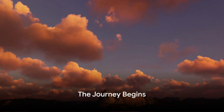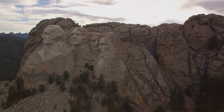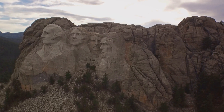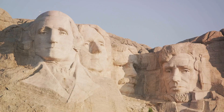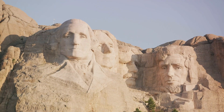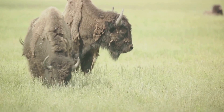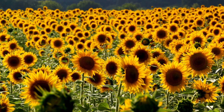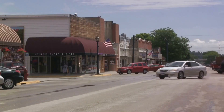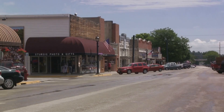Picture yourself on a road trip through the vast landscapes of South Dakota. As you drive, the flat, unbroken horizon gives way to rolling hills and rugged terrain. The open road stretches out before you, a ribbon of possibility snaking its way through the heartland. This is the beauty of South Dakota — a state of quiet grandeur, where the sky meets the earth in an endless dance of light and shadow. Every mile brings new vistas: herds of bison grazing on the open plains, fields of sunflowers swaying in the breeze, and charming towns where the pace of life is unhurried and the welcome is always warm.